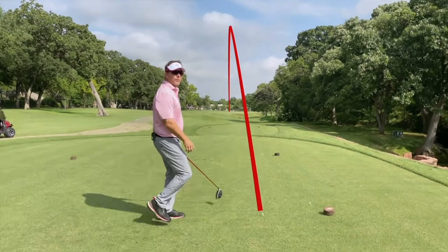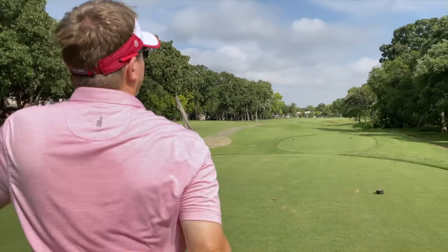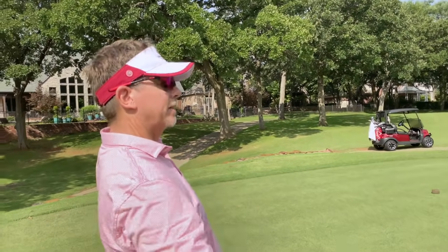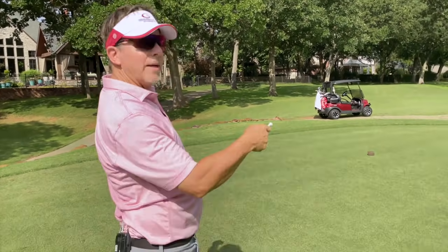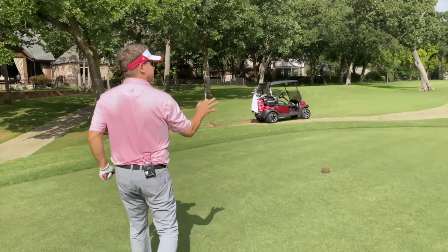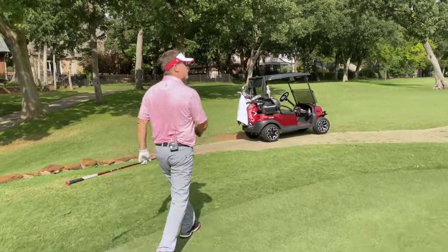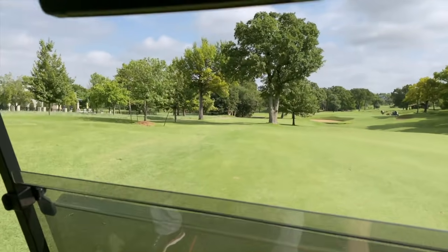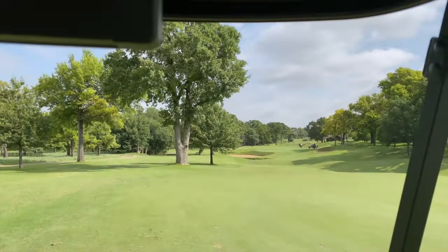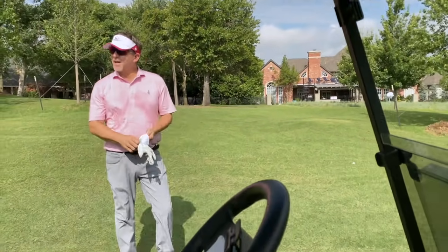I hit that almost too good — exactly on my line. The problem is it flew too far and didn't get the right kick in the fairway, so we may be a little bit blocked out on the left. I hit a really good shot, hit it as absolutely as good as I can. The wind may have pushed it a little bit, but it kind of went into the left rough.